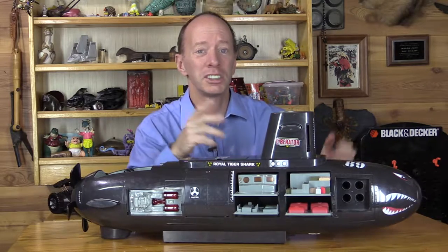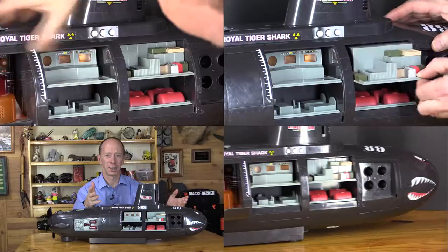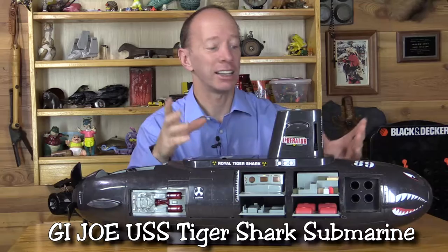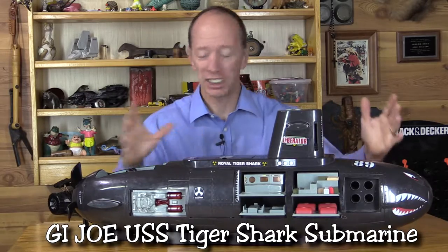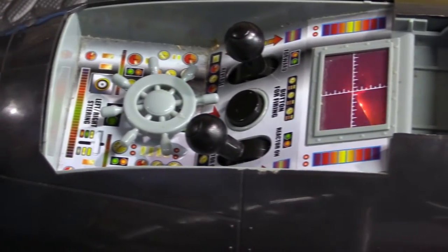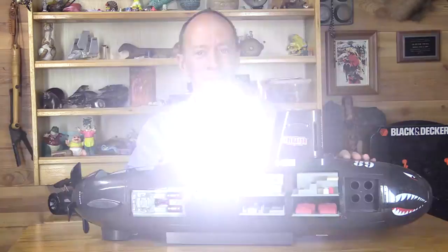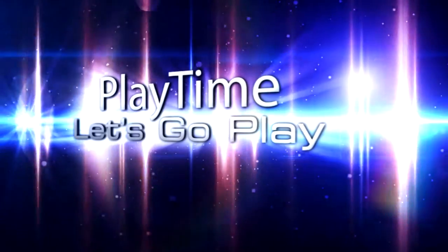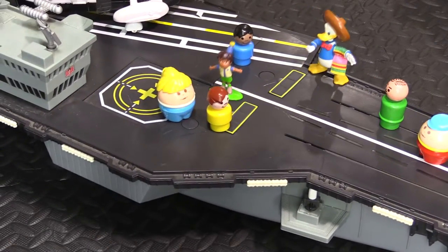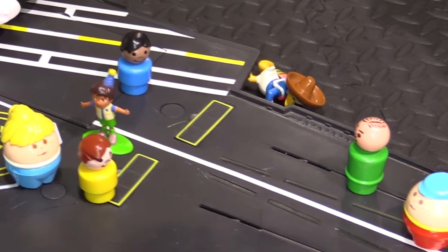Hey, welcome to another show! Today I just got this cool submarine at a second-hand store. It's by Funrise Incorporated — it's a Royal Tiger Shark and it looks really awesome, like gigantic big to play with. It has controls over here. It's missing a few parts, but it doesn't matter, so let's go play!